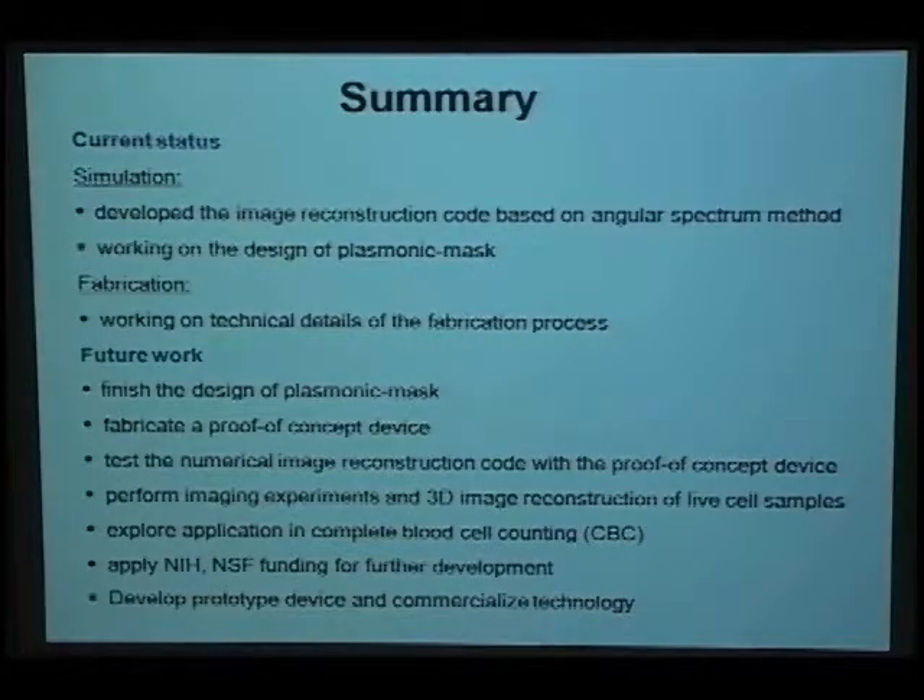This is the current status. We have developed the image reconstruction code based on the angular spectrum method, and we are currently working on the illumination mask design. A student in Professor Wong's group is working on the fabrication details. For future work, we will finish the illumination mask design, then fabricate a proof-of-concept sample to test our reconstruction code using an object whose shape and size we know exactly. After that, we will fabricate the microfluidic channel with the CMOS sensor and flow living cells through it to perform 3D image reconstruction of living cells. We will then explore applications such as blood cell counting and develop a prototype device.